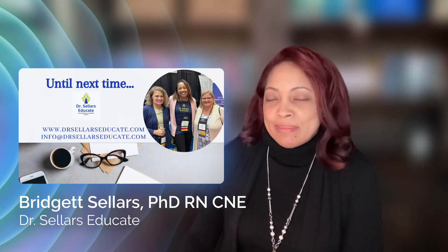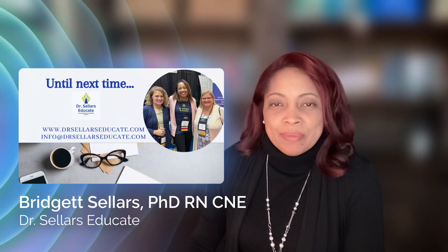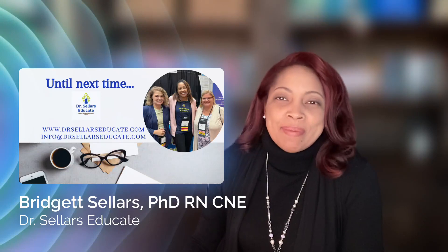This is going to wrap up our snapshot for this episode. We are always happy to hear from you all — reach out to us at info at Dr. Sellers Educate if you have any questions. Until next time, have a great one everybody, see you next time!